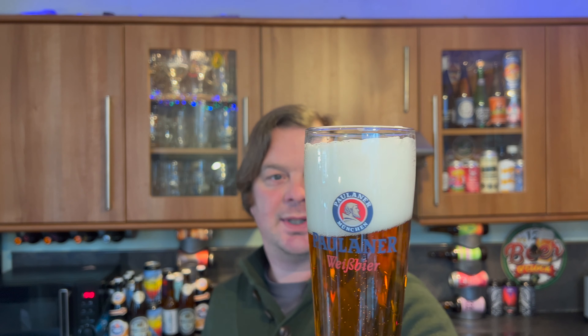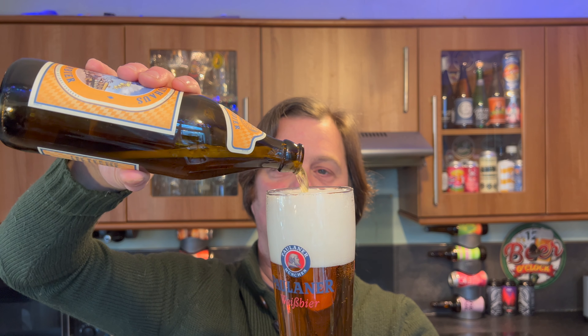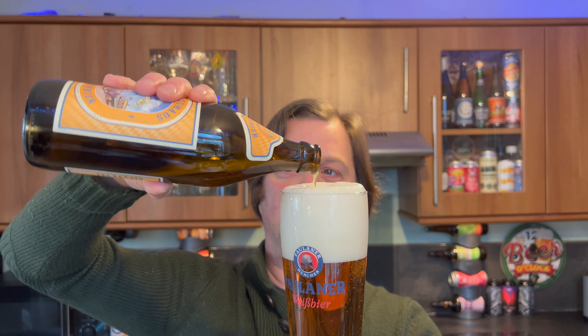Golden amber in colour. I really want to get as much of this beer in the glass as possible — it's probably a filtered beer.